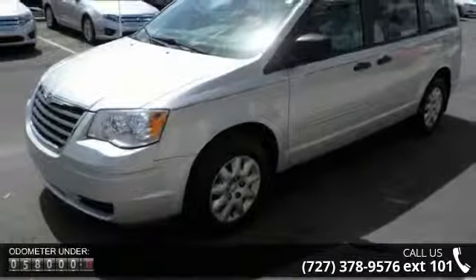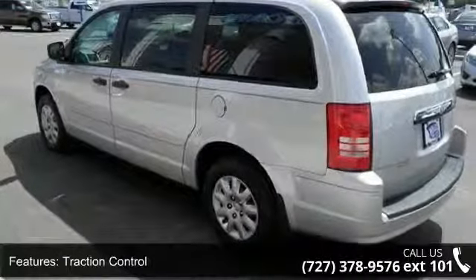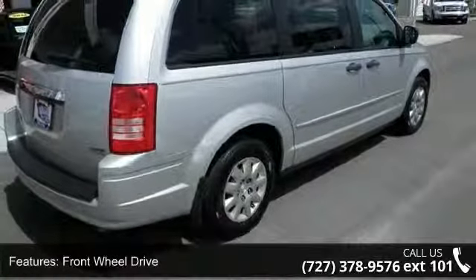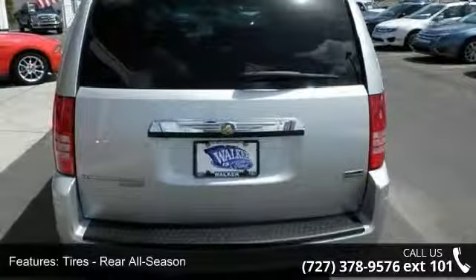Enjoy these notable features: power outlet, bucket seats, AC, intermittent wipers, four-wheel disc brakes, front-wheel drive, passenger airbag, and heated mirrors. Low mileage is an important factor in your purchase and this vehicle delivers a low odometer reading.